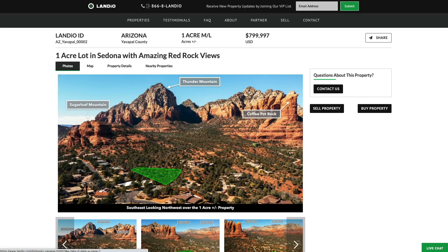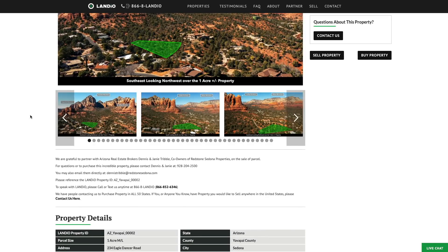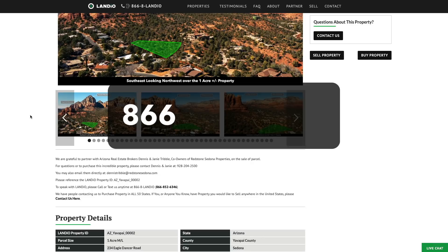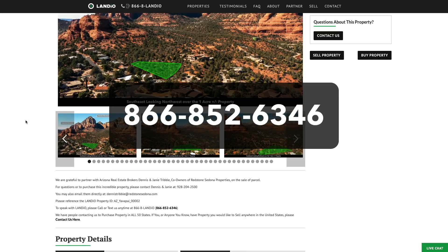We have all the property details listed on our website. We're grateful to partner with Arizona real estate brokers Dennis and Janie Tribble on the sale of this amazing property. If you have questions or would like to purchase this property please contact them at 928-204-2500. If you'd like to talk with Landio please call or text us anytime at 866-8LANDIO, that's 866-852-6346, and that number does also receive text messages.